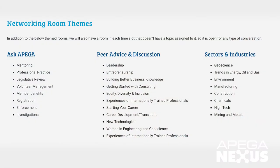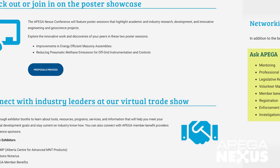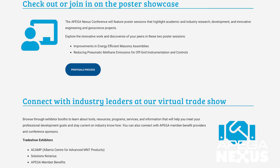You're also invited to network in our themed virtual rooms and move freely from topic to topic, like consulting, women in engineering and geoscience, the manufacturing sector, or any of our Ask APEGA's experts rooms as you please. Don't forget to check out the poster sessions and trade show booths when it's convenient for you.